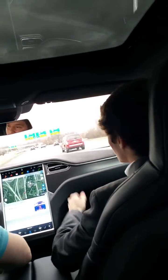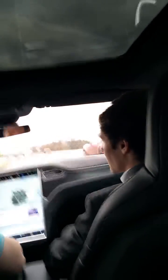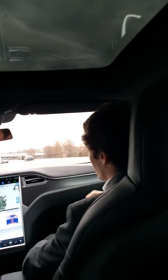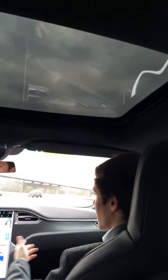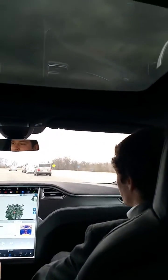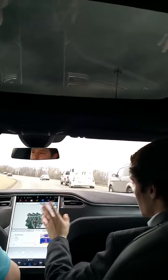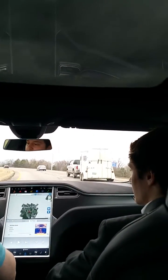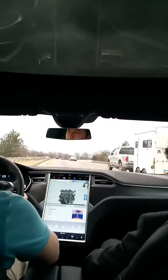Pay attention to it. Don't turn the steering wheel — that's why it turned off. Once you enable it, take your hands off the wheel. It's not on autopilot right now. It turns off when you turn the steering wheel. So double-click the stalk to the lowest stop. Once you enable it and take your hands off the wheel, there we go — now we're on.